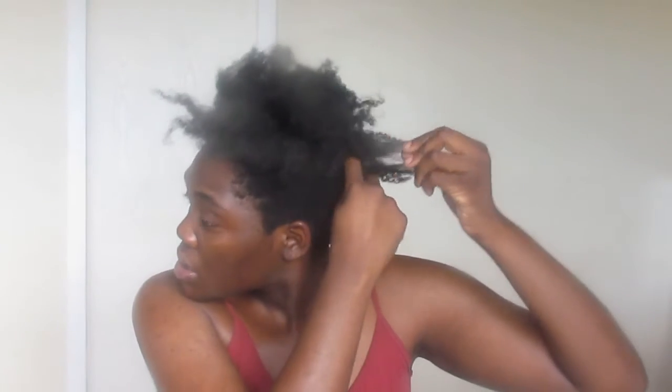Moving to the side — this piece is pretty much touching the shoulder. Flipping to the other side, that side is on my shoulder as well. My neck is straight so it's right on my shoulder.